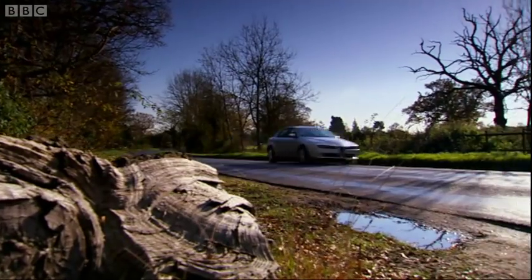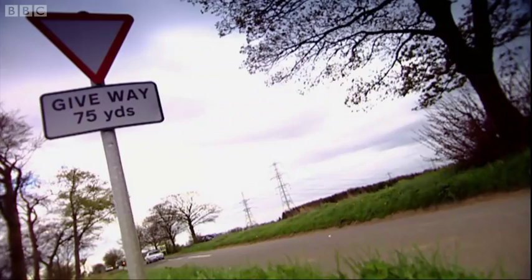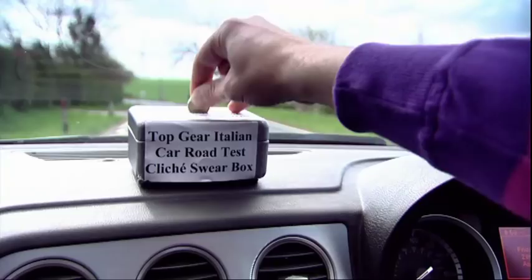Alfa's beautiful looks and gorgeous engine note fill it with soul and passion. Oh, cock. Anyway, you see the problem. This is what Alfa Romeo is about.